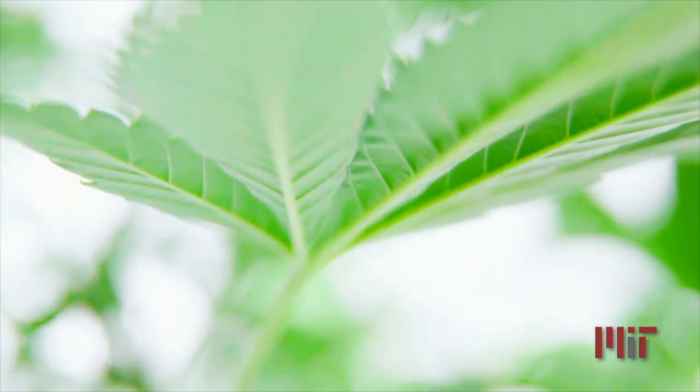This is a plant. We all know to water and give it sun. You might even talk to it, but for growers there's so much more happening under the surface.